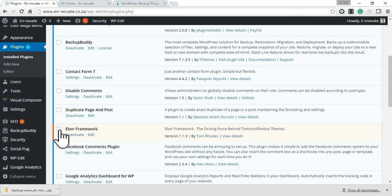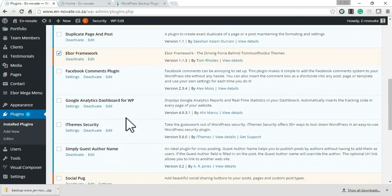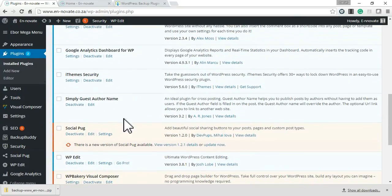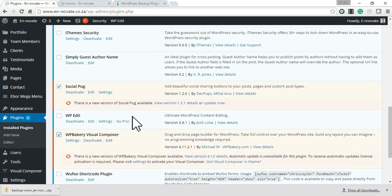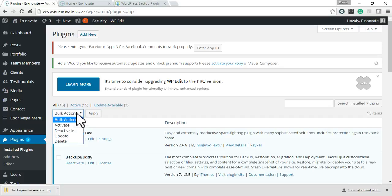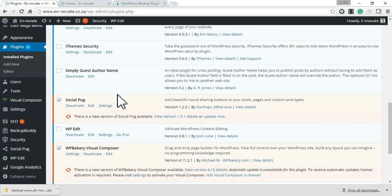Navigate down to the plugins that need updating. You can tick each one that needs updating, then scroll back up, change the action to 'Update' and click 'Apply' — that will update all of them at once. The other way is to update each one manually by clicking the 'Update Now' link.